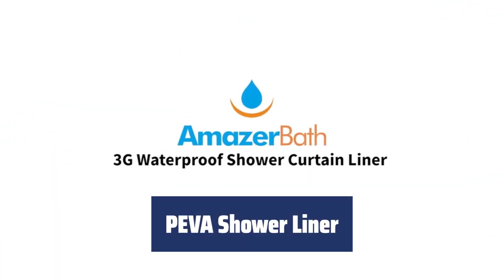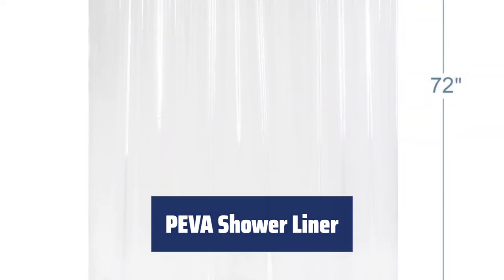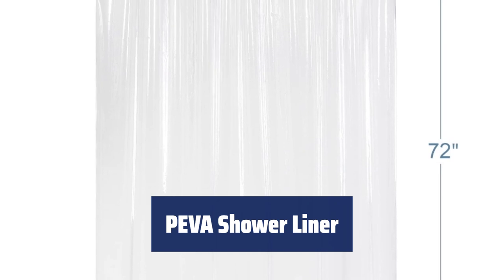Number 5. Keep your bathroom dry with our Premium Piva Shower Curtain Liner. It's waterproof and protects your decorative shower curtain, preventing shampoo and soap residues from leaking out.